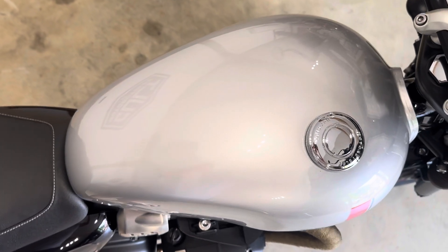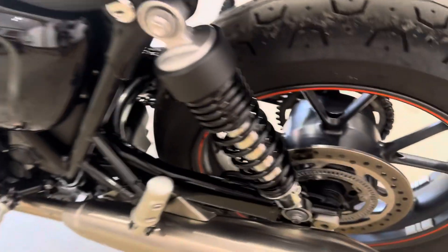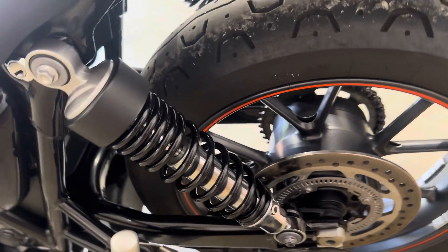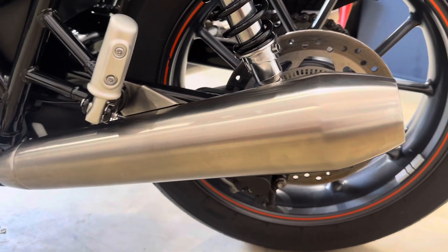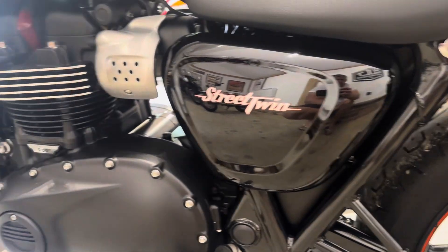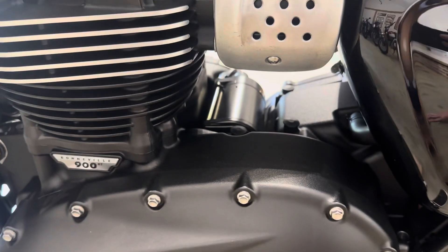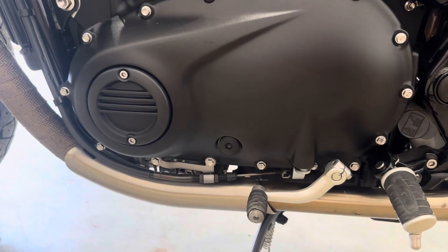Seat, perfect. Tank's completely unmarked. Same story really, unmarked. Very tidy throughout.